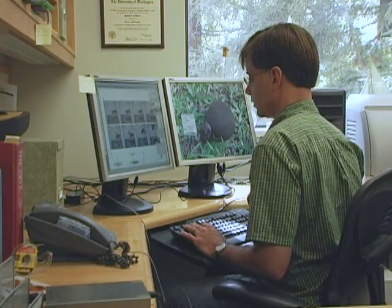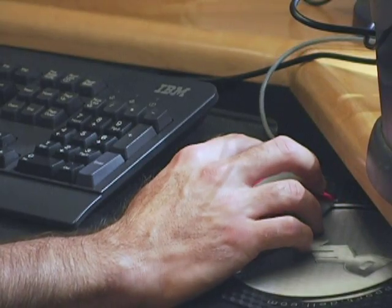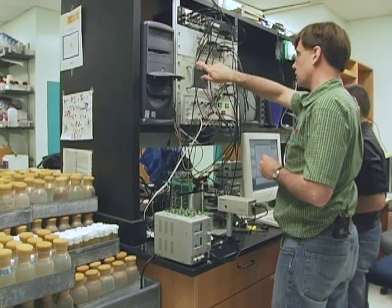Even outside the lab, Dickinson admires flies and is more likely to entice them to land on his arm than to swat. But flies beware: if he notices they're starting to bite him, well then it's curtains for the poor fly — showing even this fly lover can get bugged. I'm Sunita Reid.